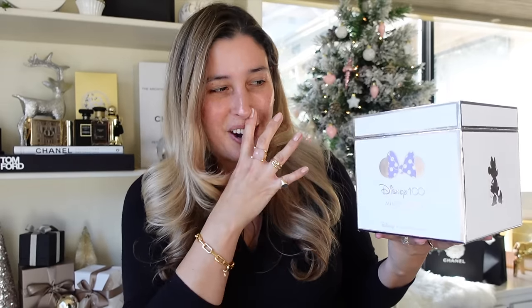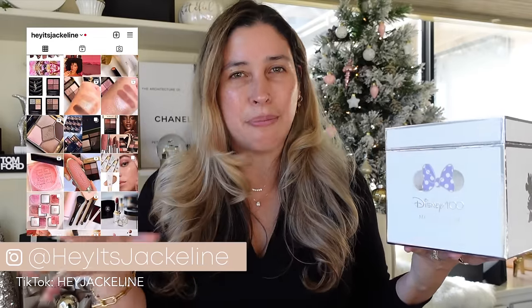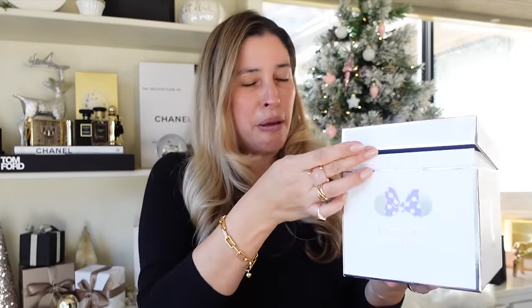Let's start with the fragrance of the day. House of Siash sent me their new collaboration with Disney — the Disney 100 Minnie Mouse fragrance, limited edition. By the way, this video is not sponsored. I'm genuinely very intrigued to try this fragrance. The presentation is always beautiful — I love how these boxes open. You get to see what's inside, then you open it this way.